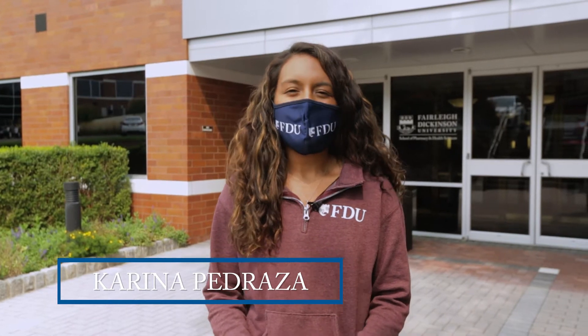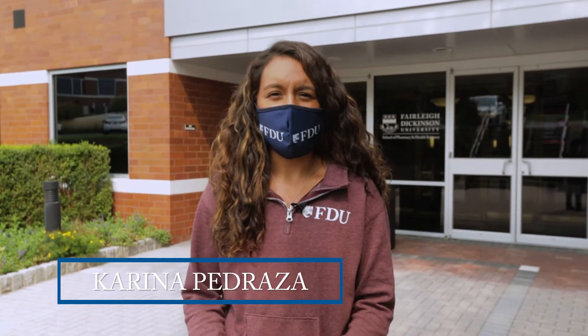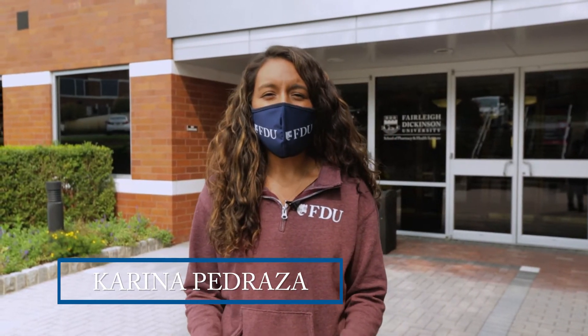Hi, my name is Karina Pedraza and I'm an undergraduate admissions counselor from FDU's Florham campus. Welcome to our School of Pharmacy and Health Sciences building. This is one of our academic buildings on the Florham campus. It is located in the center of the country's pharmaceutical industry, just a two-minute drive from the main part of campus.